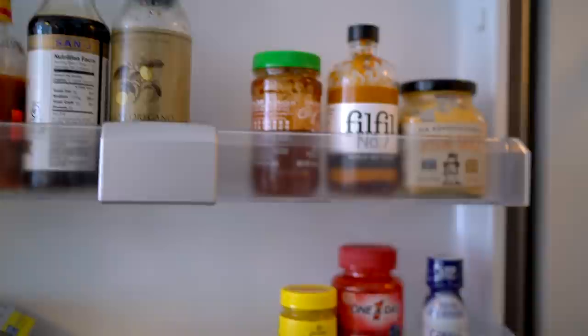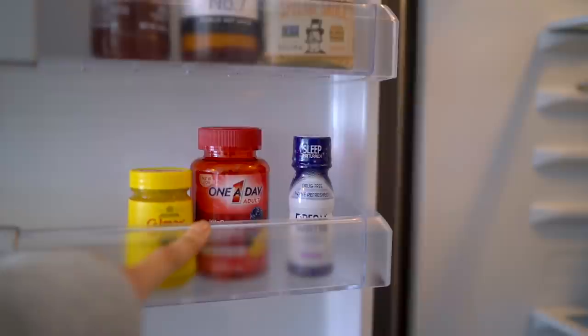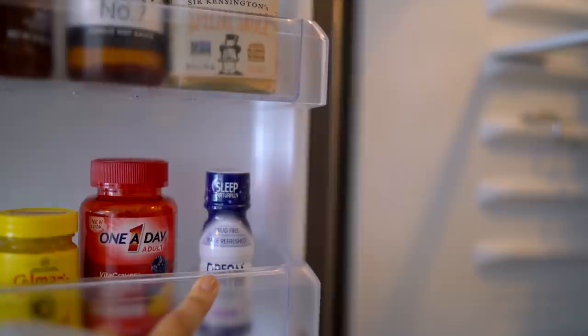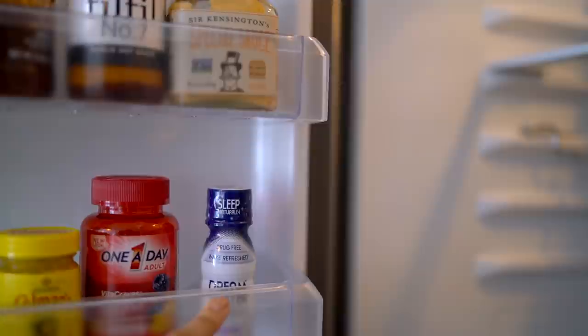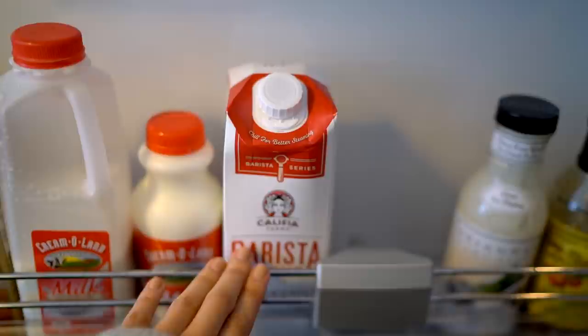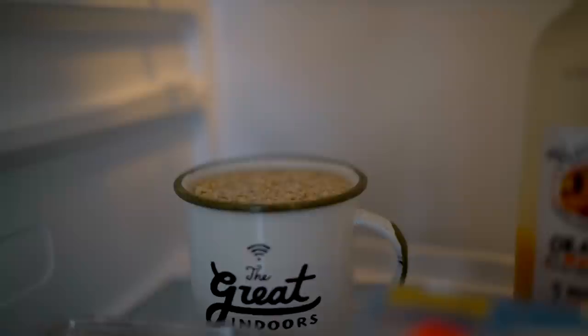Now let's see what I keep inside my fridge. This is where I keep all of my condiments — dressings, hot sauce, whatever you name it. There are some vitamins here that I don't remember putting there. I love Dream Water especially when I travel, so I normally have one in my fridge to take with me — I use it so jet lag isn't so rough on my body. I'm a big fan of the almond barista milk — it is amazing for coffee, tea, and porridge.